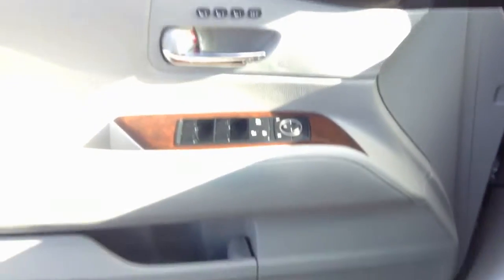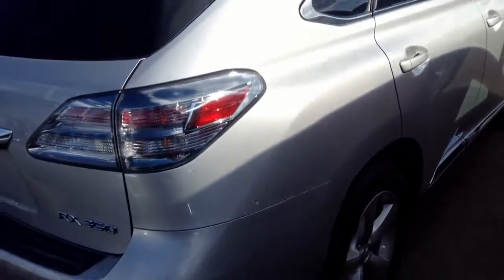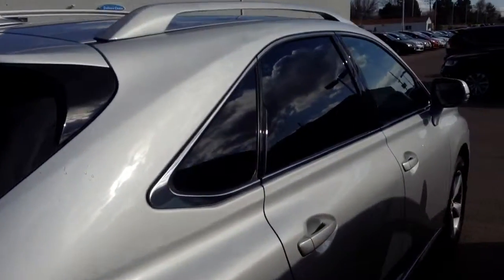Going on over to the driver's side, we'll even turn this bad boy on. The radio's right there, and it has seat memory. Now doing another back side shot at the other side — no dents or dings.